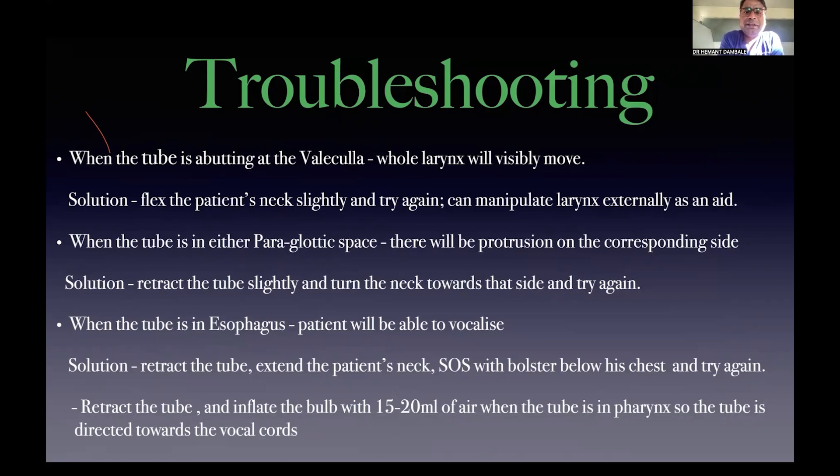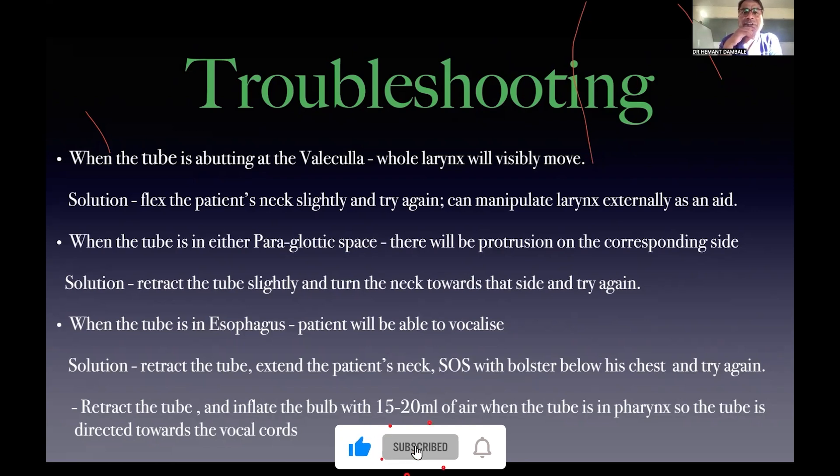When the larynx is visibly moving and the tube is abutting the vocal cords, try external larynx manipulation (BURP — do not confuse with Sellick's maneuver, which is for rapid sequence intubation). When the tube is in the paraglottic space, there will be protrusion to the corresponding side — turn the patient's neck toward that side and try again. When the tube is in the esophagus, you will not feel a rumbling sensation and the patient can vocalize. This is the most common problem. Solution: retract the tube, extend the patient's neck, place a bolster below the back — the tube's 135-degree curvature directs it toward the vocal cords. If unsuccessful, inflate the cuff with 10–20 ml of air to elevate the tube toward the vocal cords.